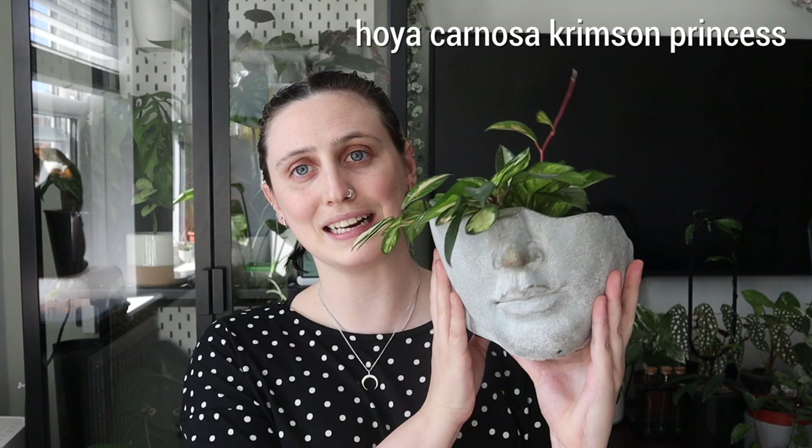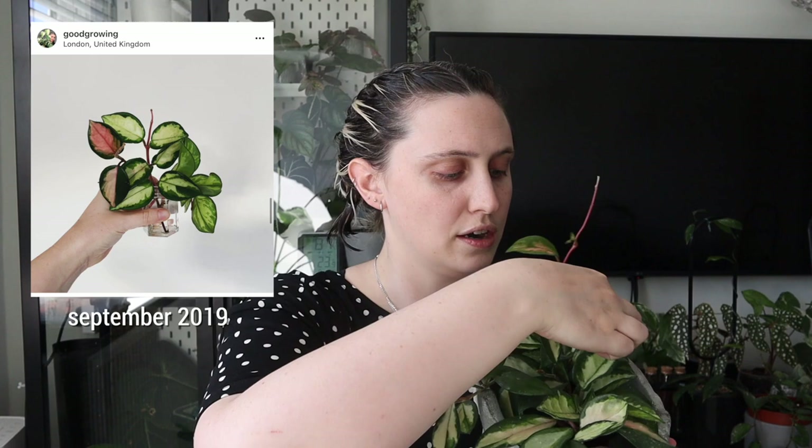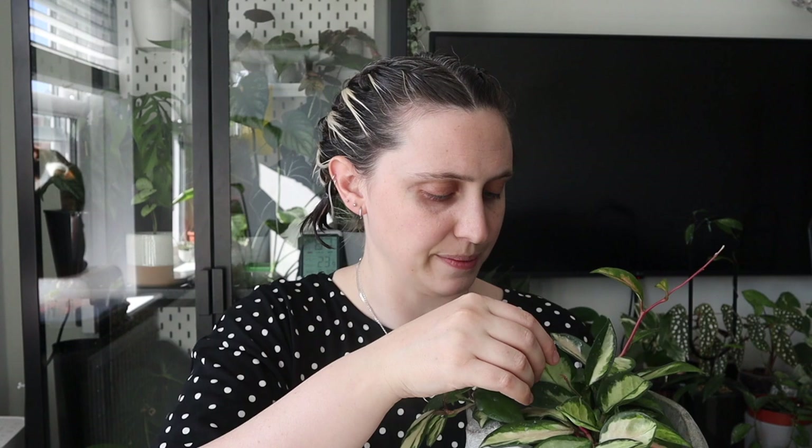So the very first hoya I got is this Hoya Crimson Princess in my head planter. I got it as really tiny cuttings from my cousin who had a big plant in her home — she let me take a couple cuttings and I rooted them myself. It's definitely my most long-standing hoya and it has grown so much. I absolutely love this one because the new leaves come out pinky. If it's in bright enough light you can get ones that come out fully pink and then turn into fully white, which is pretty cool.